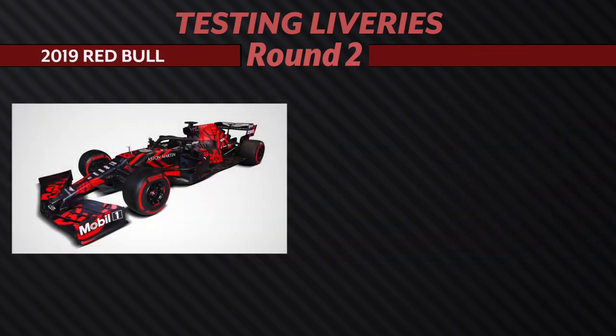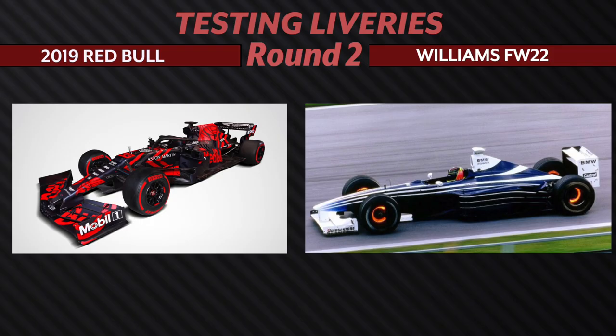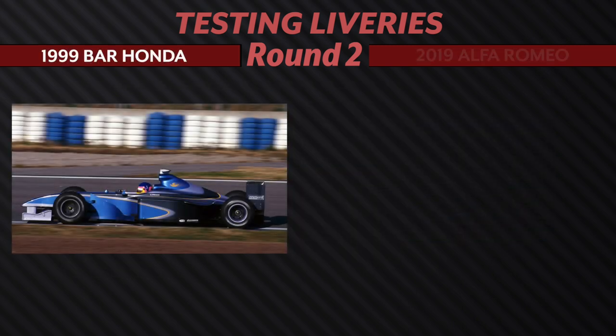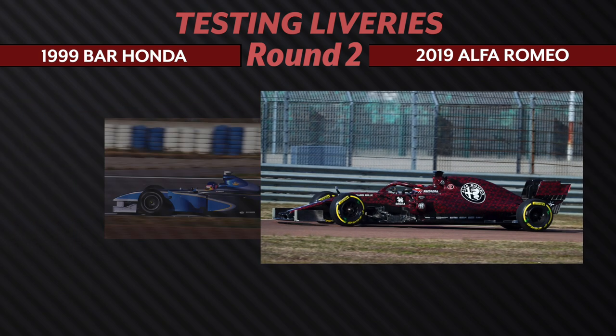We have the Red Bull 2019 testing livery going up against the Williams FW22. I think this is a no-brainer — the Williams is nice, but it was far from our favorite on the list, and Red Bull is still in contention to take this side of the bracket. Next, we have the 1999 Honda going up against the 2019 Alfa Romeo. Two liveries here where the sponsors aren't in our faces, but I have to give my vote to the Alfa Romeo. I do like how simplistic the Honda livery is, but in this case, it's a shoe-in for Alfa.